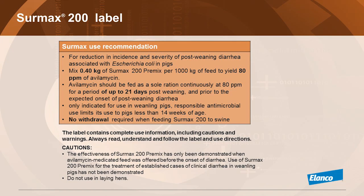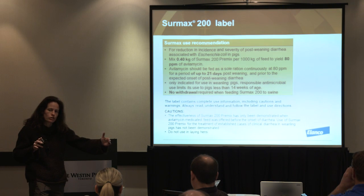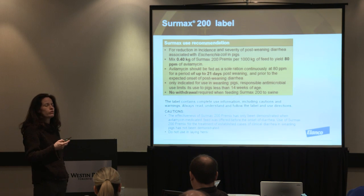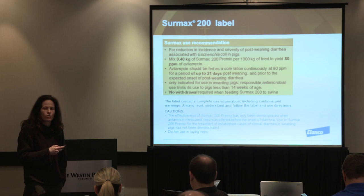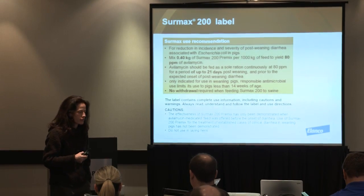In terms of how it is intended to be used: at CIRMAX 200, it's to be used at 0.4 kilos per ton, resulting in 80 ppm, for 21 days. Regarding judicious use of antimicrobials, new claims now include time and duration limits, including a claim that says do not feed to pigs older than 14 weeks of age. It's important to keep in mind that mixing errors at the meal can impact sequencing. In these circumstances, it is without any withdrawal period.